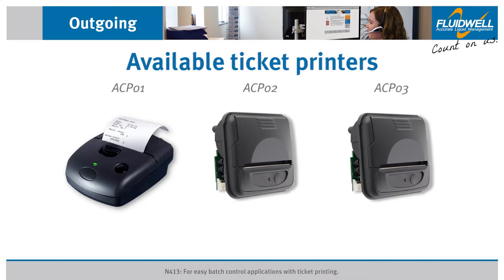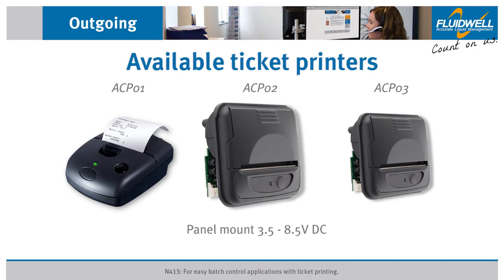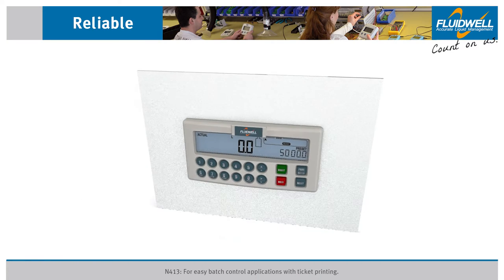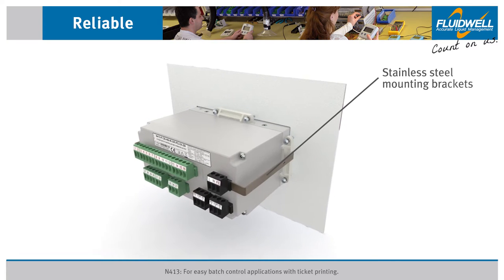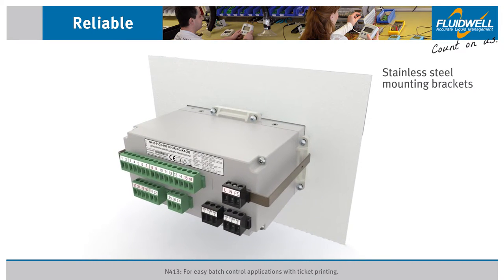Fluidwell can provide three types of ticket printers available as an accessory: a handheld battery-powered printer and two panel mount printers — a 3.5 to 8.5 volts DC powered or a 100 to 240 volts AC powered printer. Stainless steel mounting brackets are available for applications where shocks and vibrations can be expected.